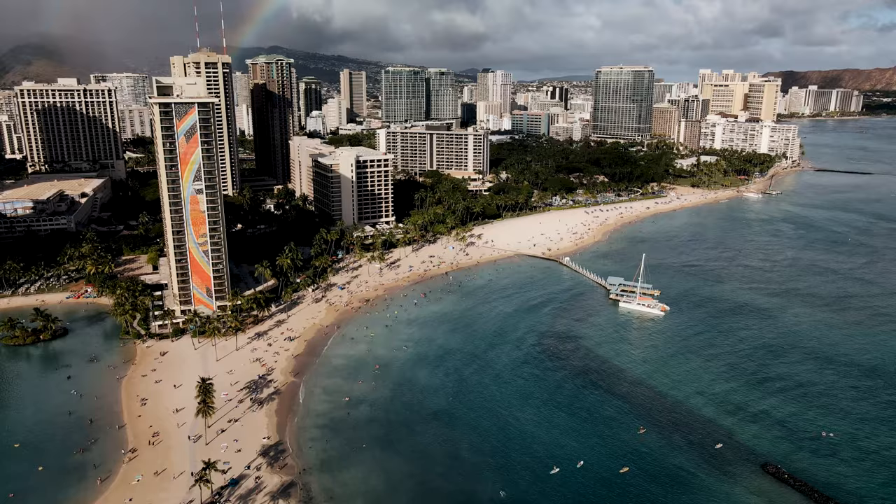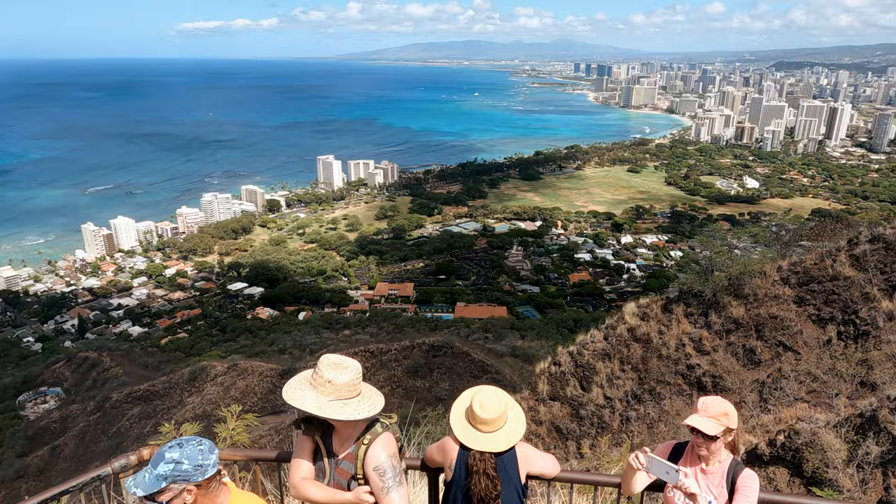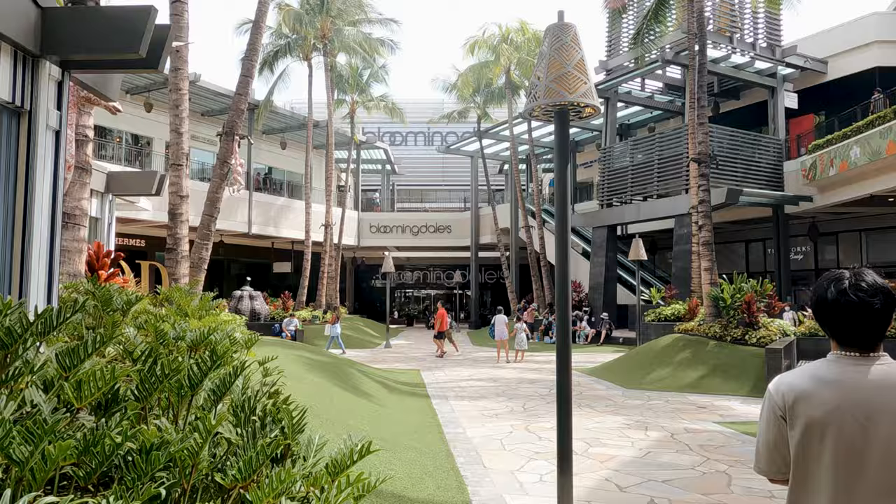You have history and culture, world-famous beaches, hiking trails with gorgeous views, shopping malls. Yes, this is the South Shore of Oahu.